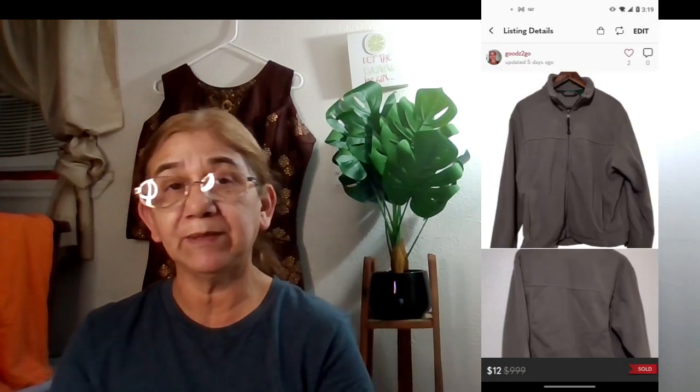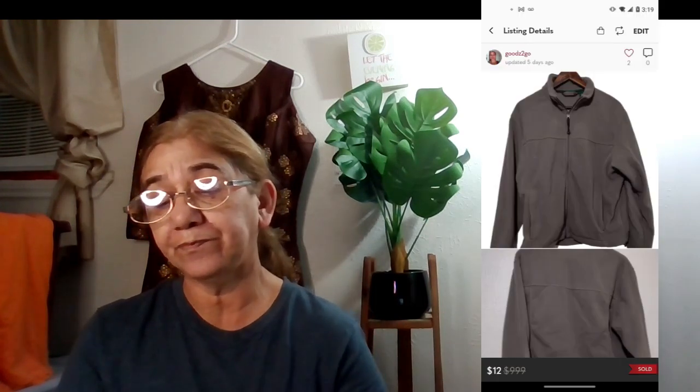The next item was an LL Bean medium regular men's full-zip fleece jacket. It sold on January 16th for $12, with net earnings of $9.05. I got a five-star rating on that one. I believe I picked this up at the bins as well.